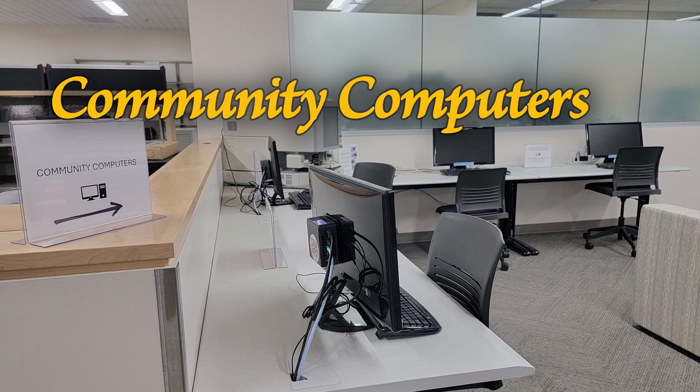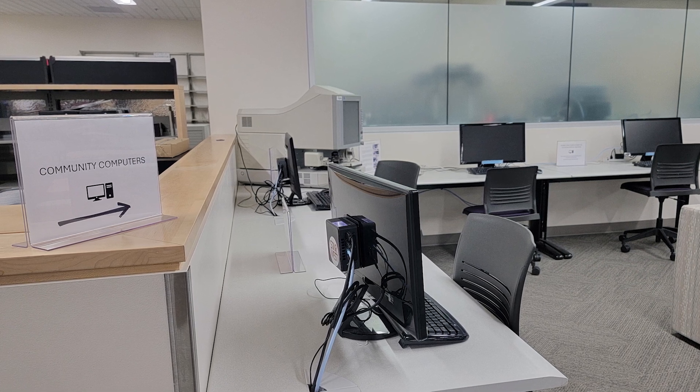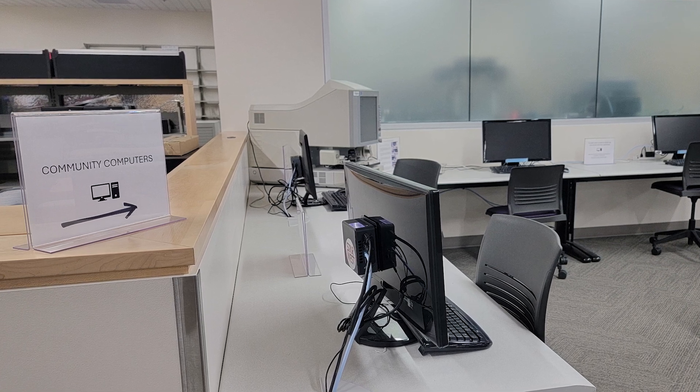Lastly, our community access computers are now located on our first floor near our user services desk. Community members requesting to use these computers will need to be given a computer login by one of our user services supervisors.